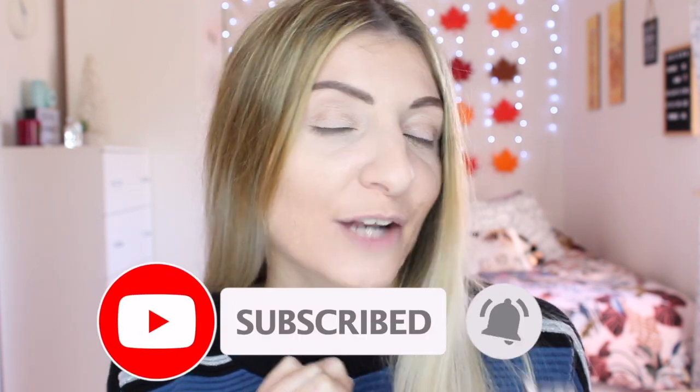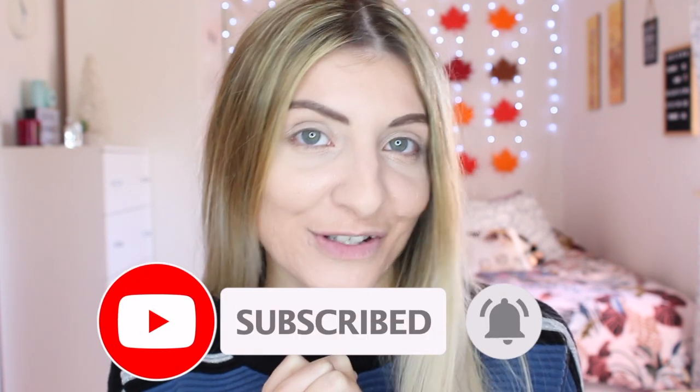Hi everyone! It's Kezia over here from Kezia's Corner and welcome to my channel. If you're new to my channel, my name is Kezia and this is my little corner. If you like what you see, I hope you can join my lovely family. And if you don't want to miss a video of mine, then simply press the bell button and I will notify you every single time I post a video.